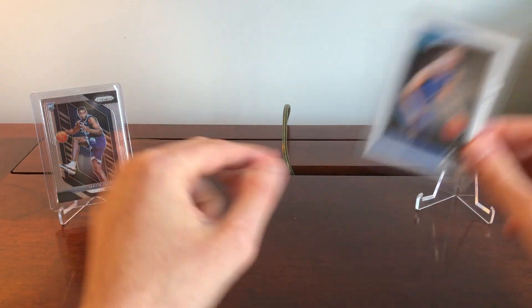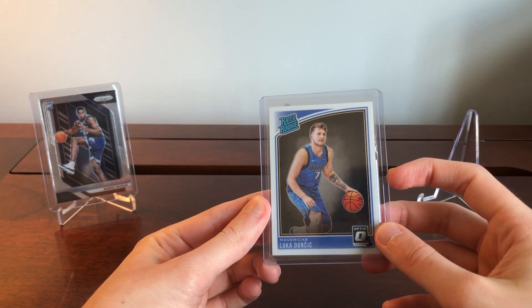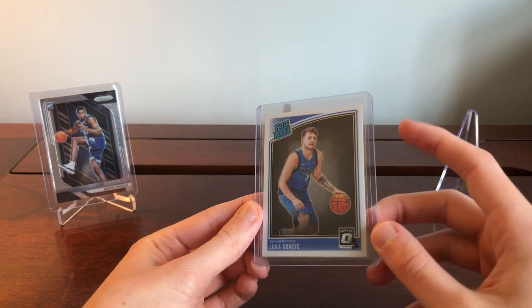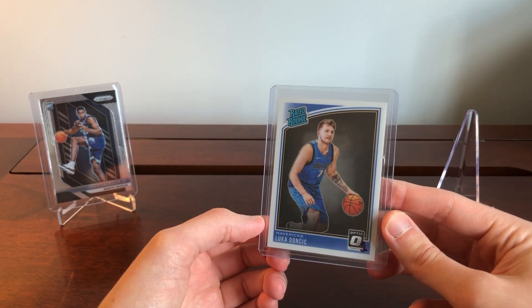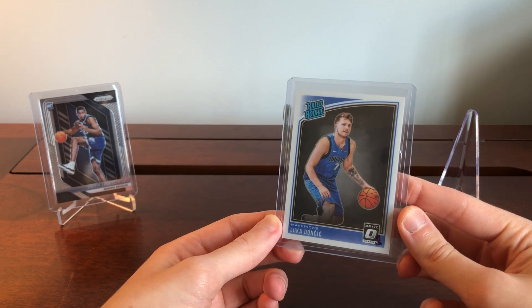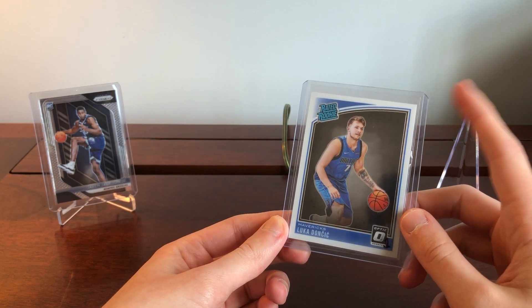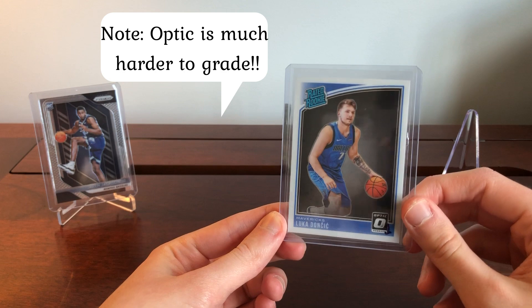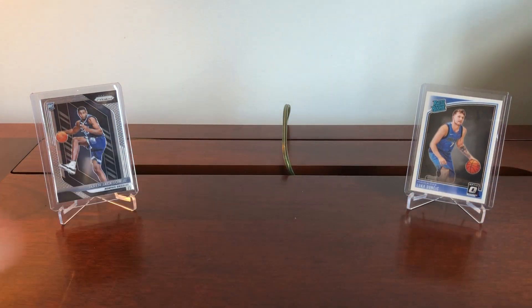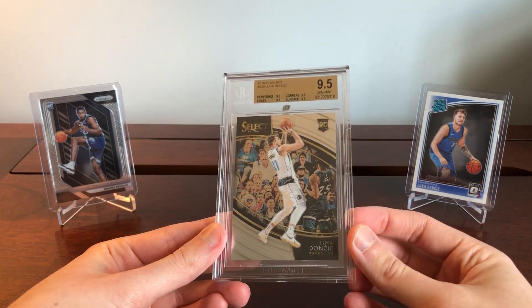Here we have the Optic Luka from 2018, his rookie year, featuring the Rated Rookie logo. A true rookie should have a fairly clean design, and Optic delivers that. The brand has been around since 2016 — not quite as long as Prizm. Optic was selling well below Prizm until fall 2019 when prices ran up, largely driven by the Luka holo refractor. PSA 10s are now clocking in around $400, selling pretty similarly to Prizm, which is impressive given many don't consider Optic as strong a brand.